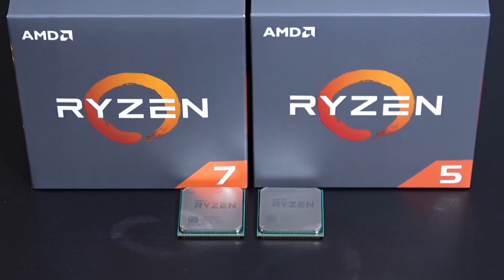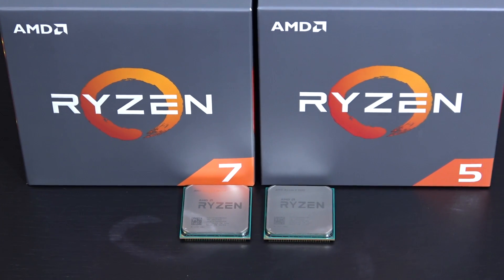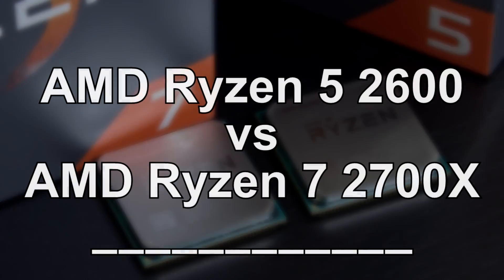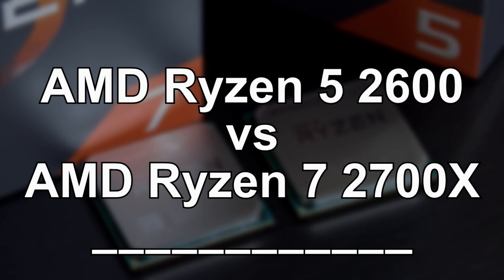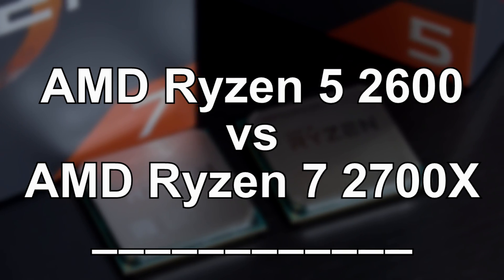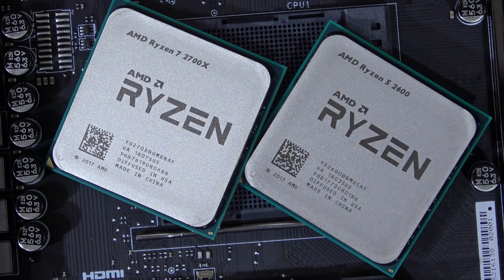Greetings everyone, today I'd like to discuss yet another AMD Ryzen topic. This is another question I frequently get asked: two processors, the Ryzen 5 2600 or 2600X and Ryzen 7 2700 or 2700X. Two more cores on the Ryzen 7 CPUs — is it worth the extra money?